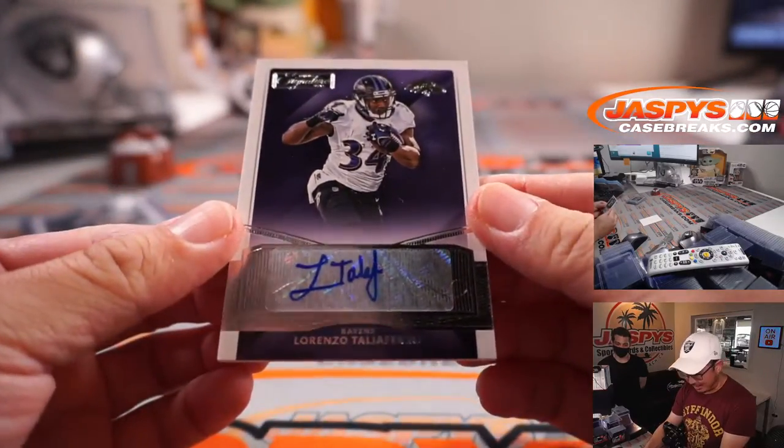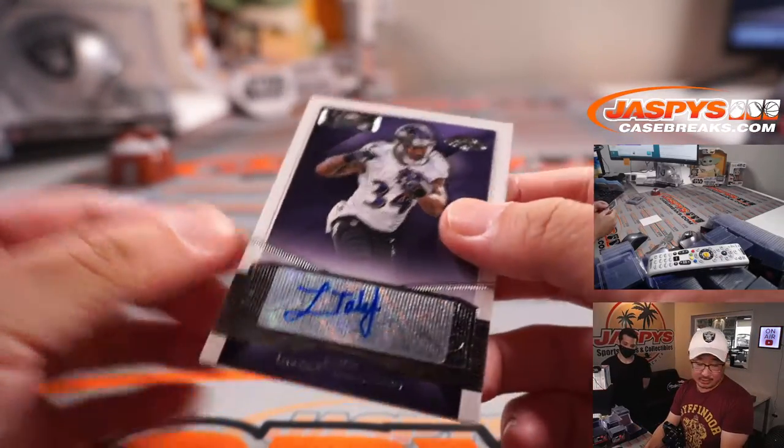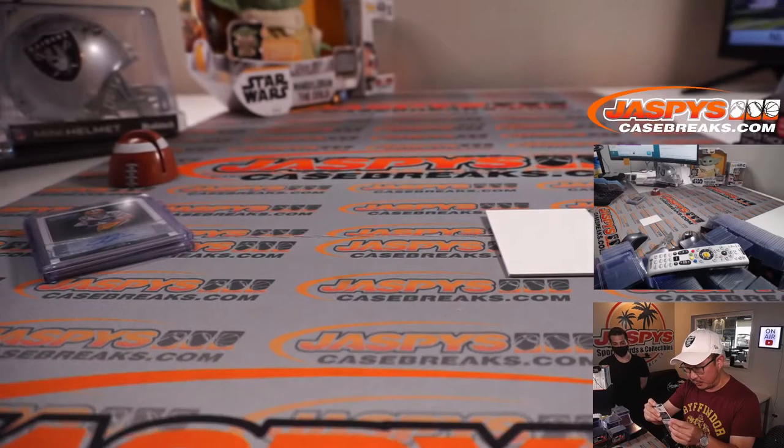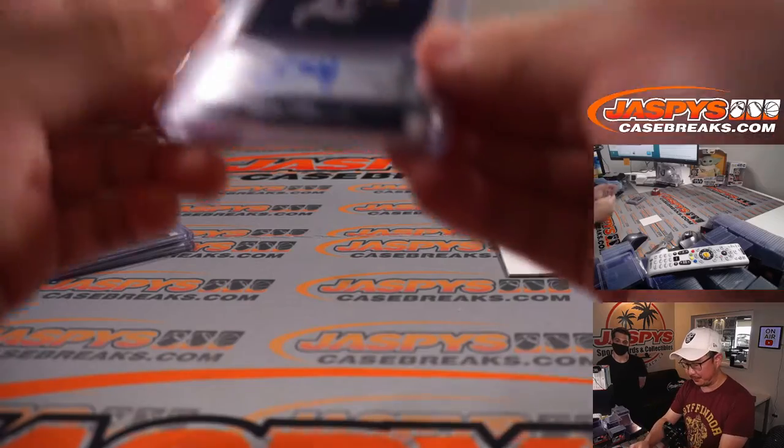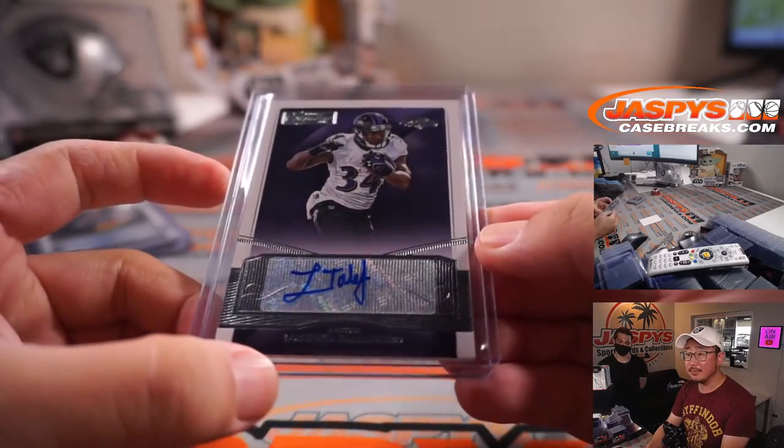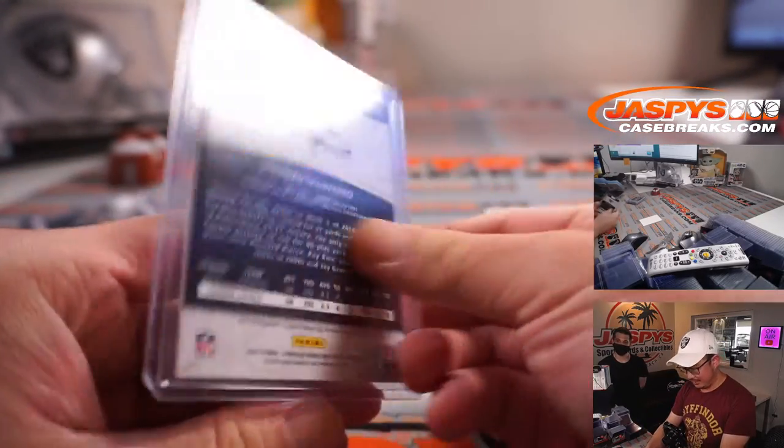Last one is Lorenzo Taglioferro. Alright, nothing too crazy there, Bennett. But you got yourself a spot in that 48 box football mixer. There you go.